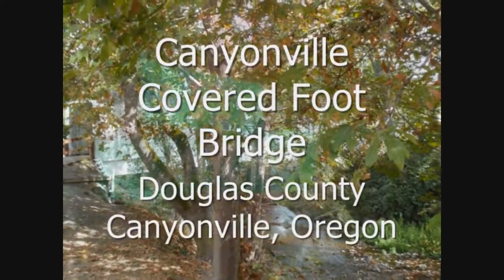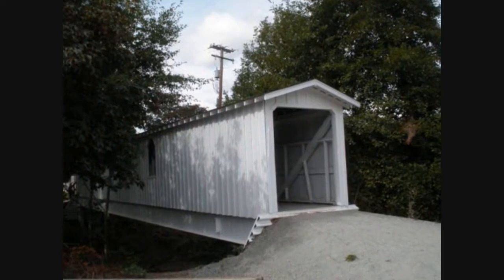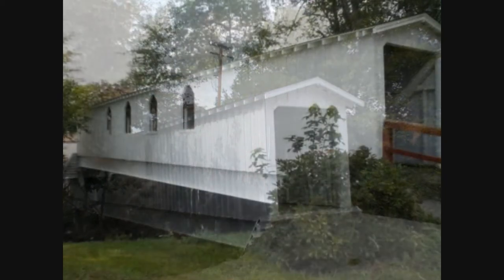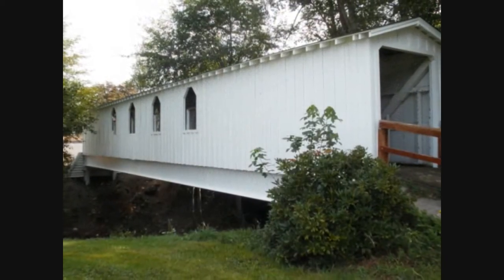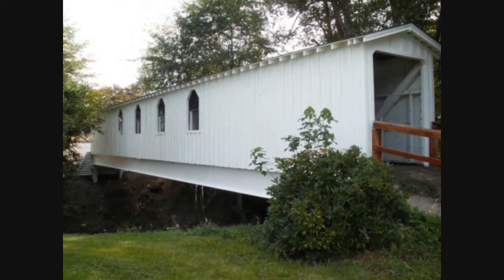There's another pedestrian bridge that bears attention, and it is in downtown Canyonville, Oregon. The bridge was built in 1976. It's 75 feet long. It sits in their park along the little creek there. It's the Canyon Creek Bridge.